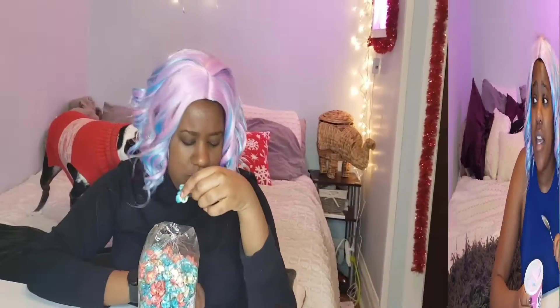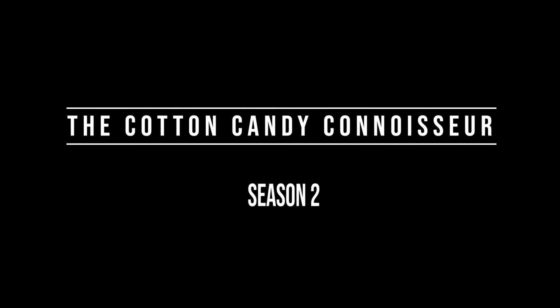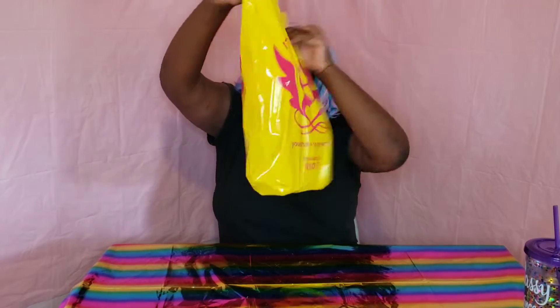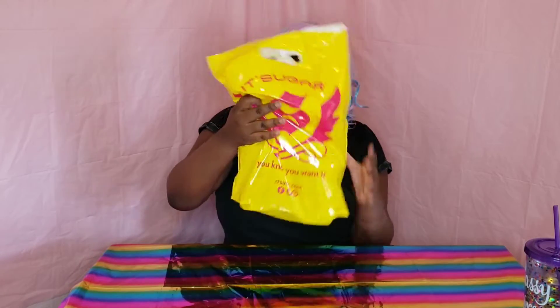Hello everyone, it's Connie, the Cotton Candy Connoisseur. This week on the Cotton Candy Connoisseur, I went shopping at Itch Sugar downtown Chicago, and I have three wonderful cotton candies to try.